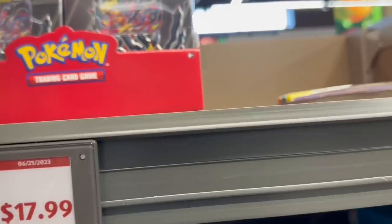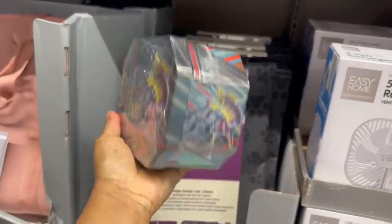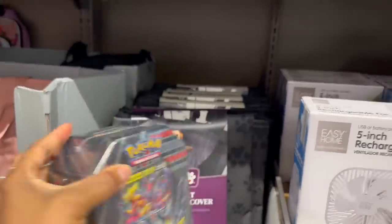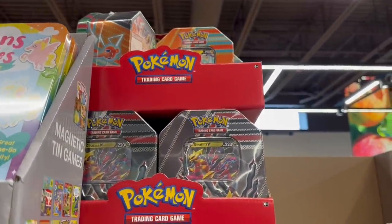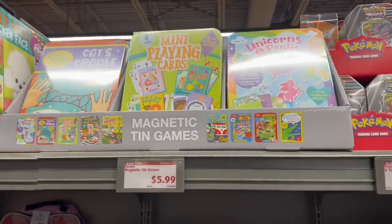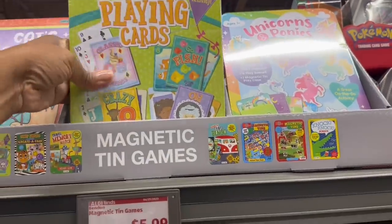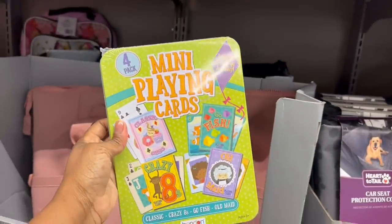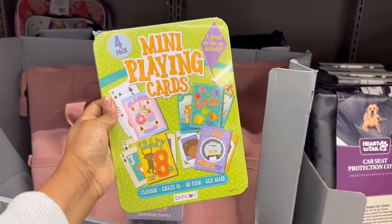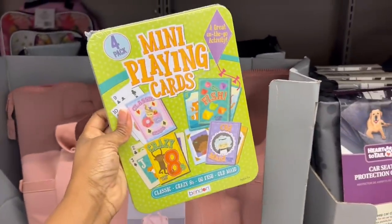Pokemon tins - $17.99 for these, a few different ones with trading cards. And a couple of what I thought were books but are actually magnetic tin games - $5.99. Go Fish, Crazy Eights - y'all remember those? My childhood!